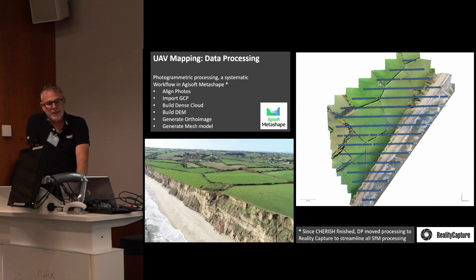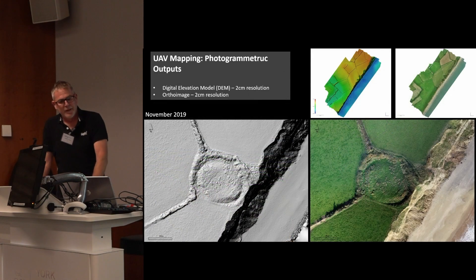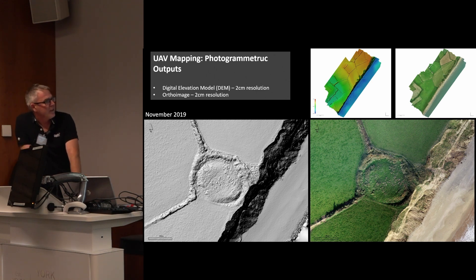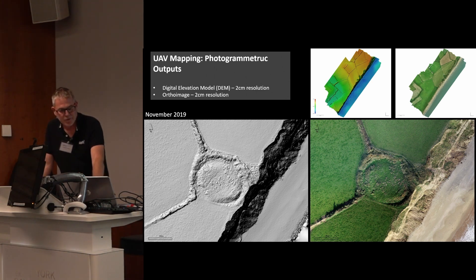The next step is processing data. This example is Ballyconnigar Bed Ring Fort on the Irish Sea coast near Wexford. The outcome of the survey is a series of overlapping vertical photographs and a file of ground control points ready for data processing. During the Cherish project this was done in Agisoft Metashape, following a standard sequence: aligning the photos, importing the ground control, identifying the ground control points, then building a digital elevation model, generating the ortho-image, and generating the mesh model. The standard outputs for photogrammetry would be the digital elevation model at high resolution — two centimetres — with the associated ortho-imagery, showing clearly this very soft sediment coast collapsing into the sea with regular intervals of slippage.